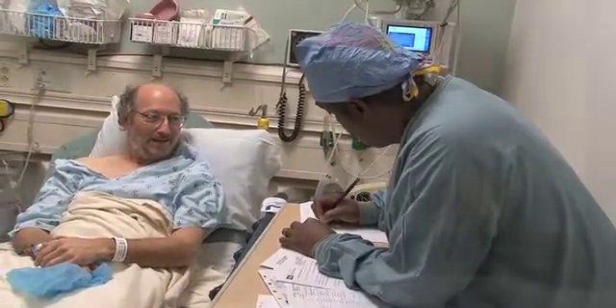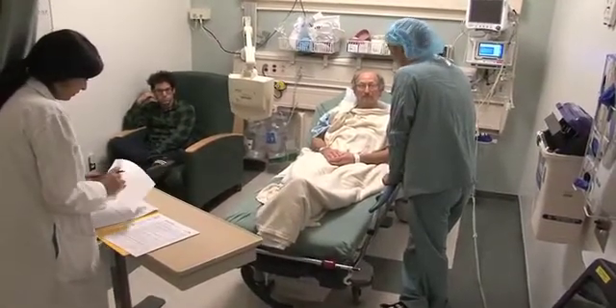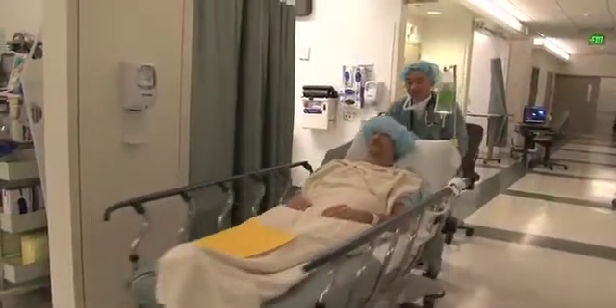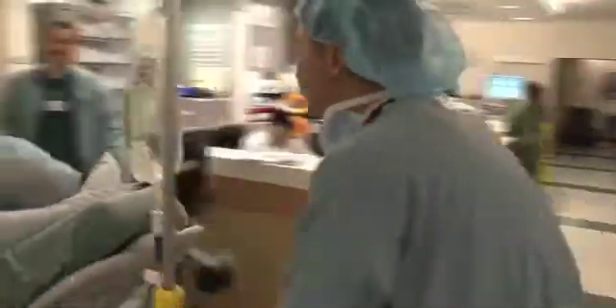58-year-old Robert Greenwalt has a large polyp in a difficult-to-access part of his colon that doctors cannot remove through a routine colonoscopy. He went to a local surgeon who wanted to remove part of his colon, and that's when he went home and started researching on the internet and came across a paper talking about a new procedure that could spare him from having part of his colon cut and removed.